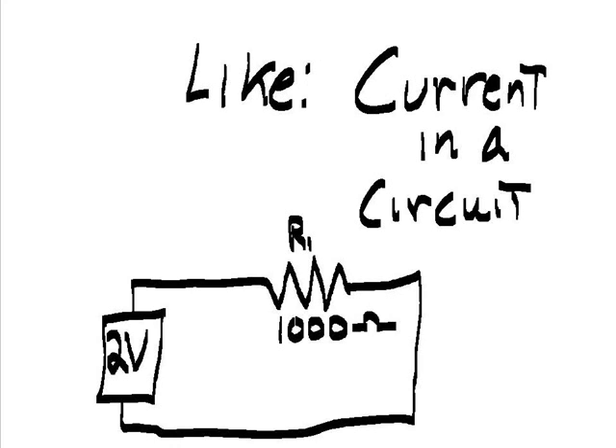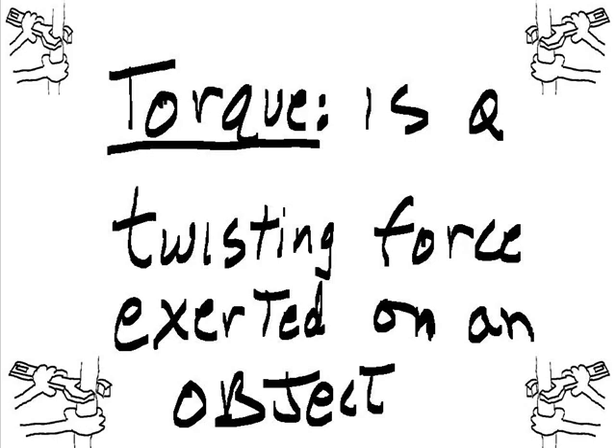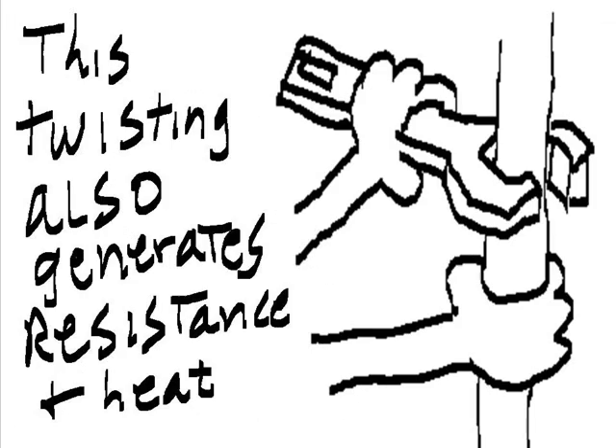Like current in a circuit. Torque is a twisting force exerted on an object. This twisting also generates resistance and heat.